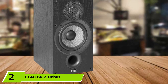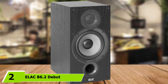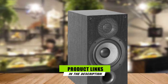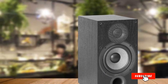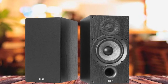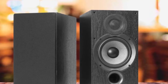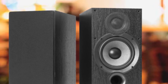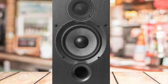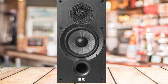Moving on to number two, we have the ELAC B6.2 Debut. ELAC has been around since the 1920s. Over the years, they've produced many highly acclaimed speakers and speaker technologies, but nothing has been more universally loved than their Debut series. ELAC decided to improve upon the already-beloved speaker series, and finally unveiled the Debut 2.0 series in March 2018. Of the lot, the ELAC B6.2 already stands out as a leading bookshelf speaker.